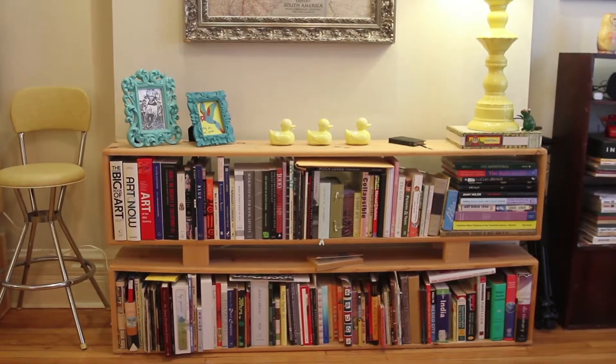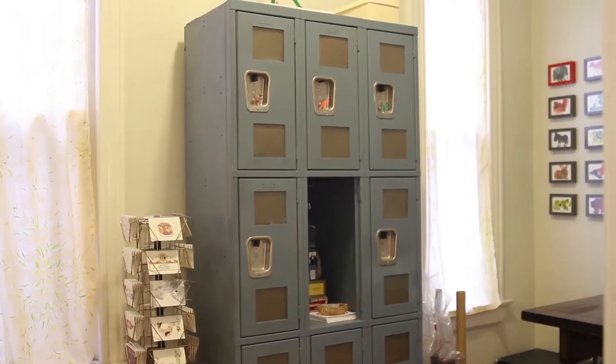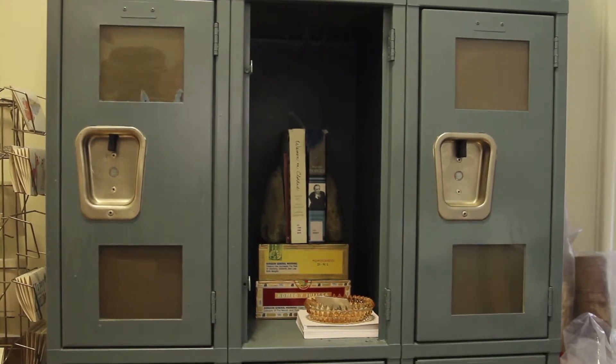I just found him on Craigslist. I actually just acquired these vintage industrial lockers — they originally came from an office. They've been great for me because I can store all of my art supplies in there.